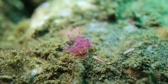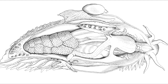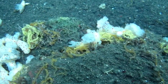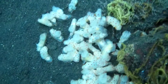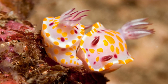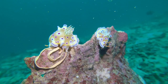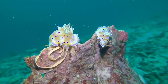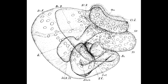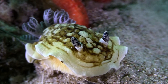Nudibranchs are simultaneous hermaphrodites. This means they have both male and female reproductive organs. They can mate with any other mature member of their species. The reproductive organs are on the right side of the body, so they must position themselves so that their right sides line up when mating. They lay spirally coiled egg ribbons on hard surfaces. Larval nudibranchs typically have a shell, which is lost during the transition to the juvenile stage.